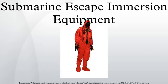The SEIE MK10 has been used in Royal Navy submarines for a number of years and is scheduled to replace all Schenk Hoods aboard U.S. Navy submarines as well. Crew training and reconfiguration of escape trunks are prerequisites to installing the new system. Several submarines have already installed the new system.